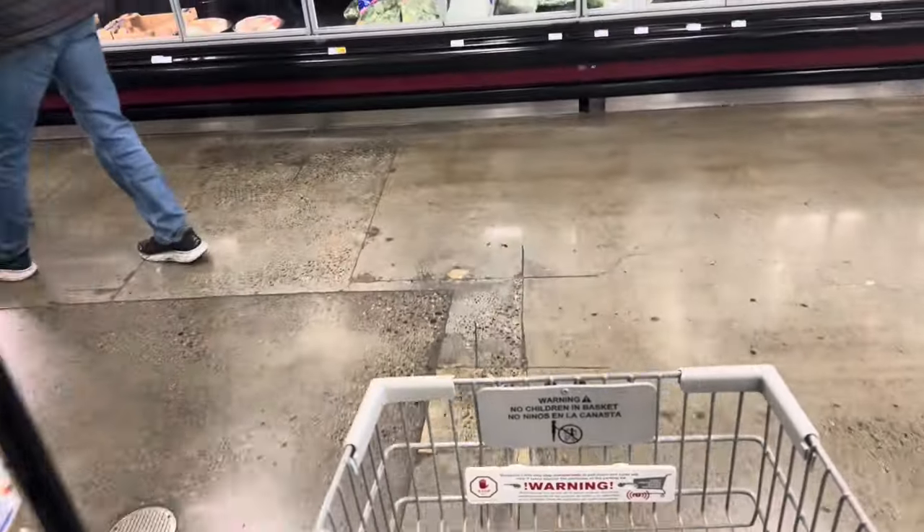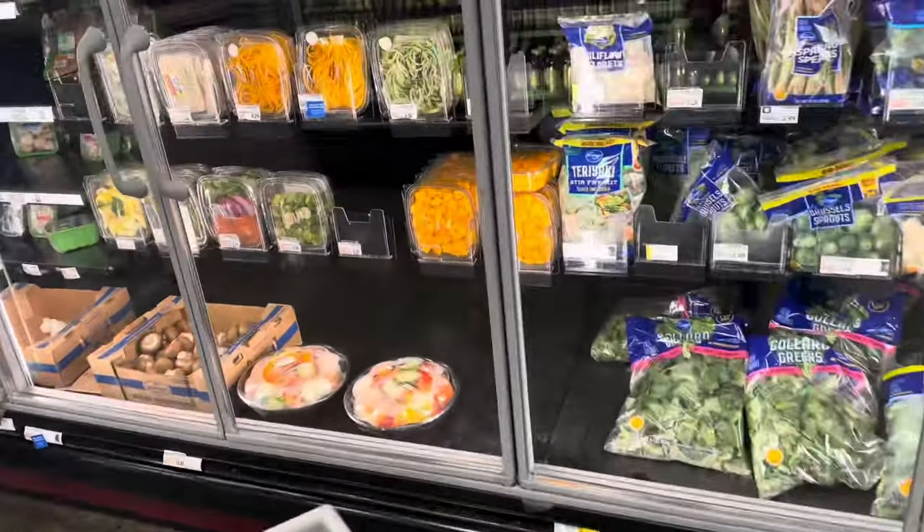I already have green peppers and all that at home so I don't need any of that.